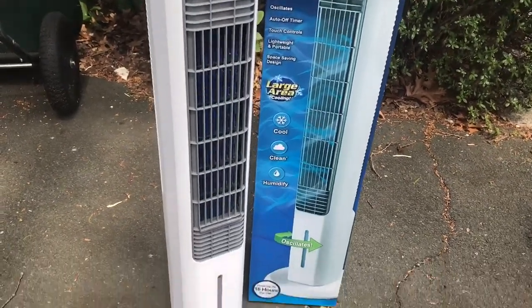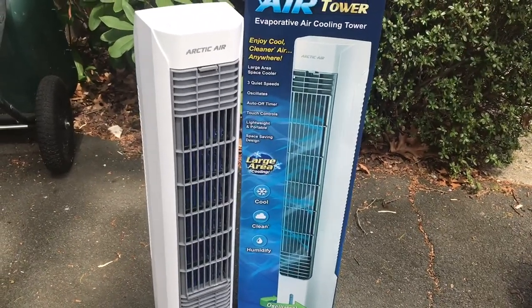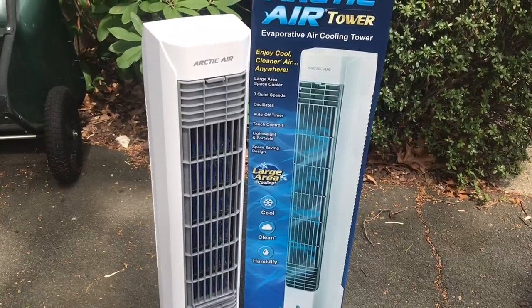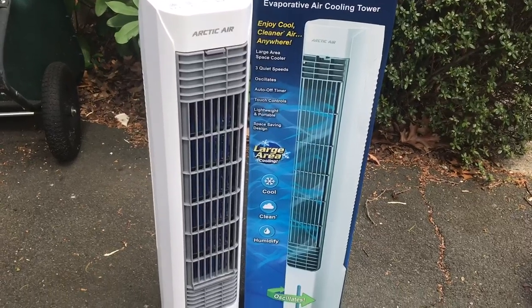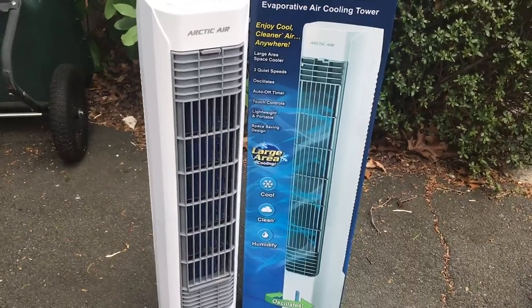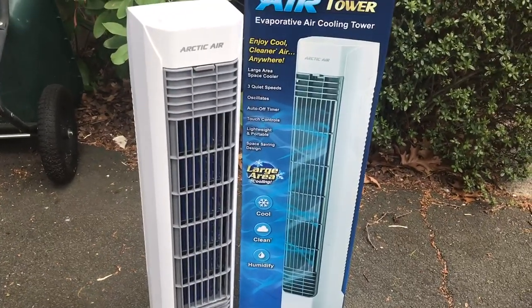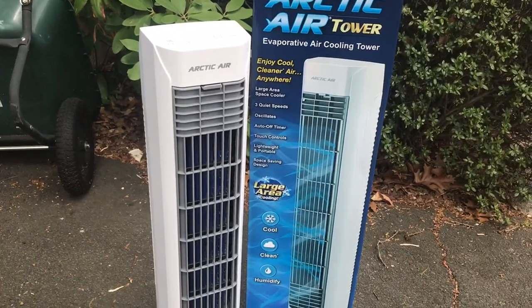This is the Arctic Air — it's a big cooling system, it's a tower. Basically you fill it up with water and it comes with these ice packs, and it really does work. You've probably seen the infomercials on it — they sell it on Amazon as well — and this really does cool very nicely. It can cool a whole room. We actually tried all these different cooling systems they had out last year because of our situation.